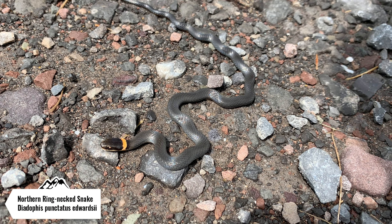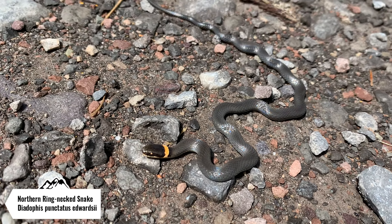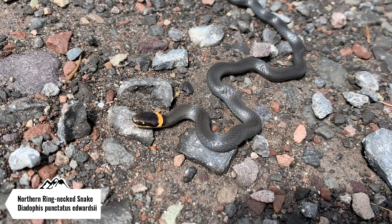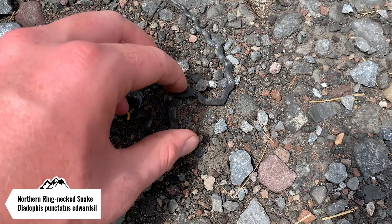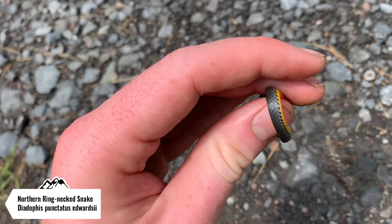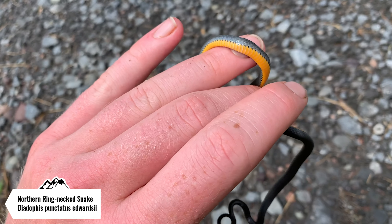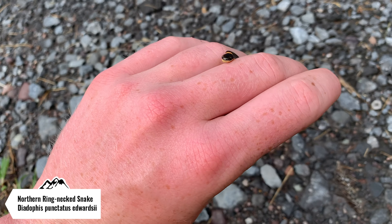I ended up changing locations again, and this is the first snake that I just flipped. This is another ring-necked snake. Not as big as the last ones at the last spot, but still pretty. This guy has a really nice belly on him. I love these snakes even though they're pretty common. I'm going to put him back underneath this rock and we're going to keep on flipping.